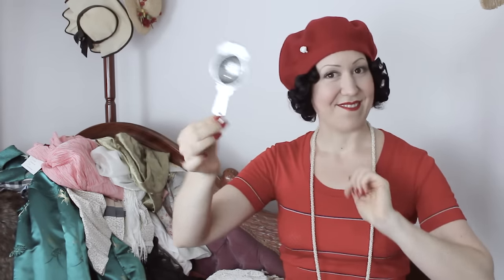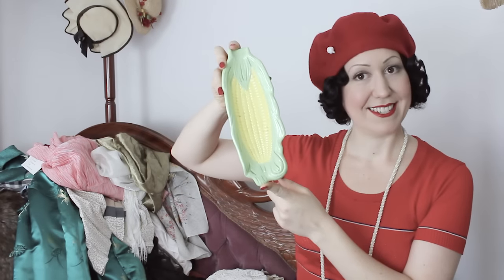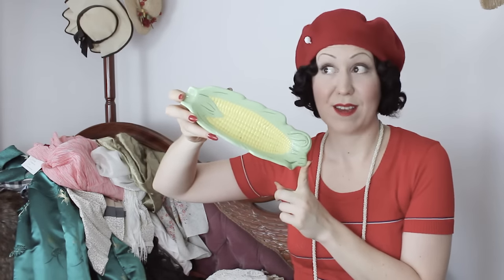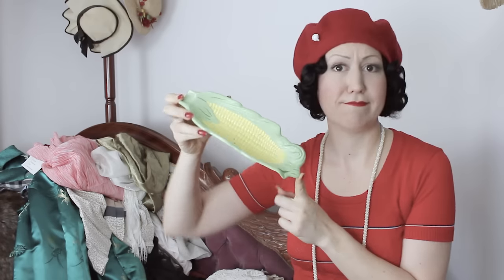I got some obviously very real enormous pearl clip-on earrings. I needed a new pair of big pearls, so these are great — they do need a bit of a clean though. Found this corn dish, of course, to put my corn in. I mean, what else do you put your corn in?